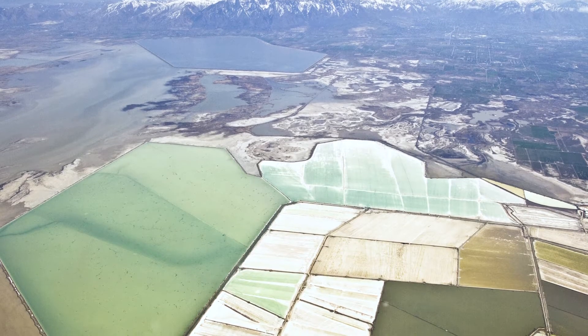Combined with this, Utah became warmer and drier than it was during the Pleistocene epoch. As climate changed, the lake experienced more evaporation and continued to shrink in size. As Lake Bonneville shrank, it left behind multiple remnants including Utah Lake, Sevier Lake, the Bonneville Salt Flats, and of course the Great Salt Lake.